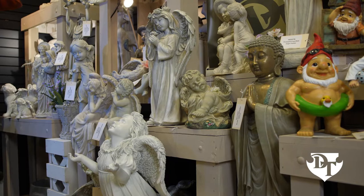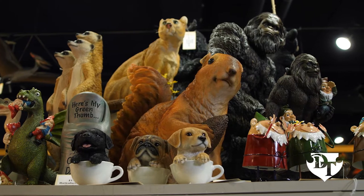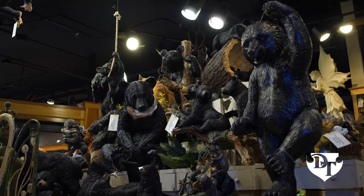And of course, Design Toscano Garden Statuary, from classic to cute, brings character and charm to your home or garden.